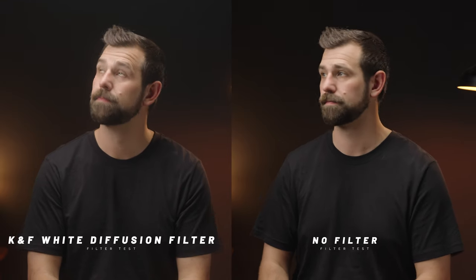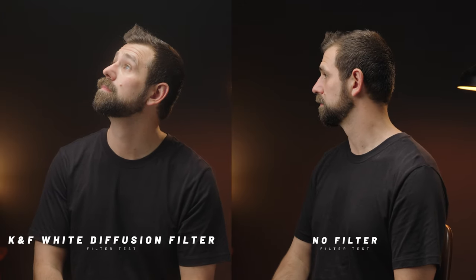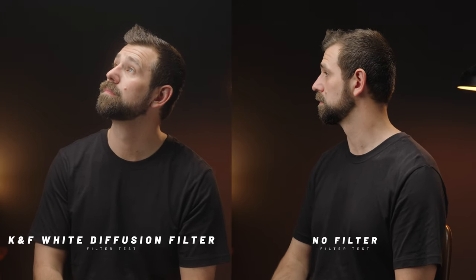When you buy this filter, you not only get the White Pro Mist, but you also get three vacuum sealed microfiber cleaning cloths. This ensures your optical instruments such as lenses and filters stay pristine, free of damage and dust free. Now that the sales pitch is over on the KNF Concept White Diffusion filter, let's get into some sample images and look at things side by side.